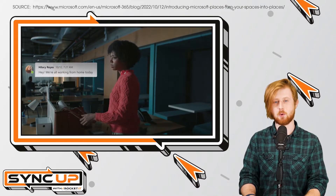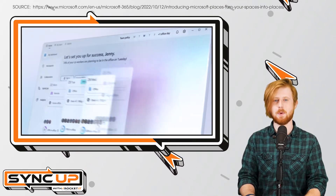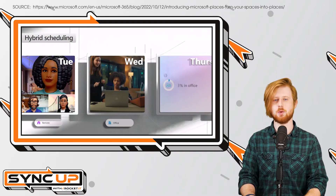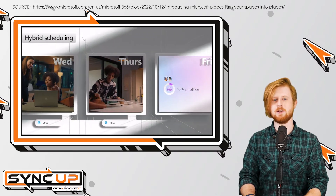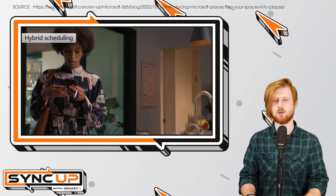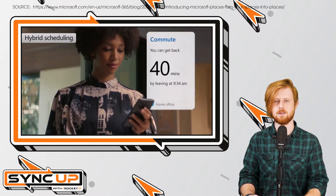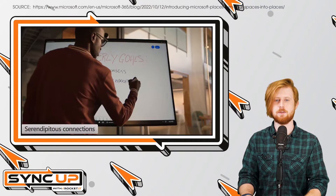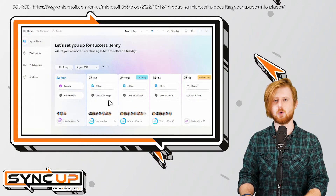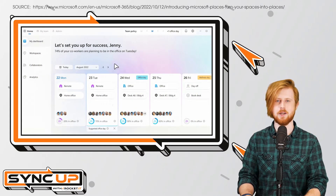The first goal is to help coordinate where work happens. Through Microsoft Places' hybrid scheduling function, the app automatically collects data through Outlook and Teams. It then provides you with the opportunity to see the week ahead and to determine which days your close collaborators plan to be in the office. Additionally, for business leaders, this function also provides an overview of which days have the most in-office attendance, which could be used to better coordinate all staff meetings within the company.